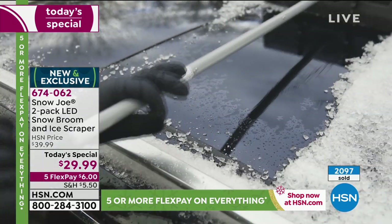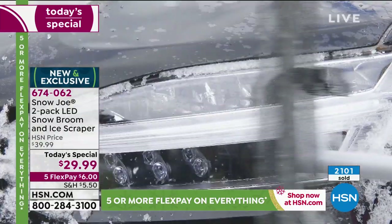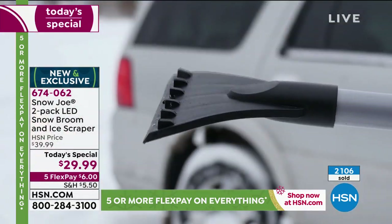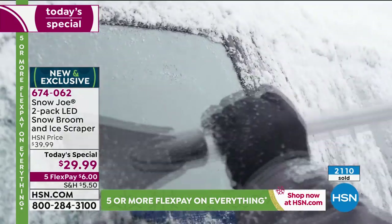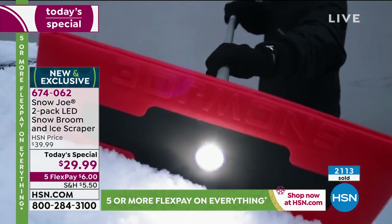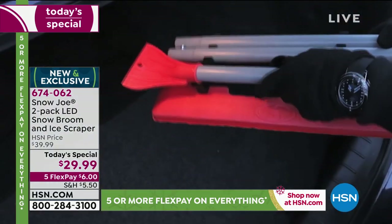If you want to buy this for your uncle that lives in Michigan, we can deliver this directly to him with no additional charge through our delivery direct program anywhere in the continental United States. Justin mentioned this is one of the newer models, so it has that LED light built in as well, so even when it's dark outside, you are able to see easily and effectively what you're doing.